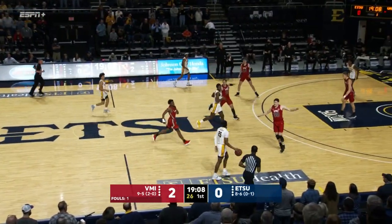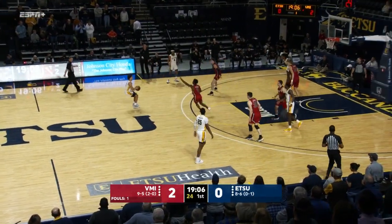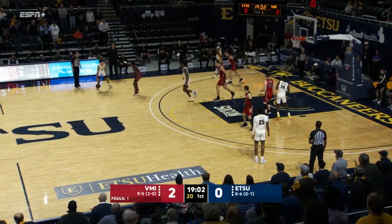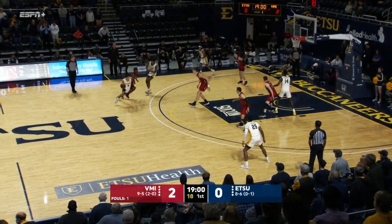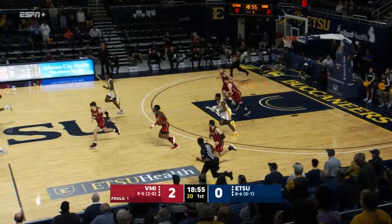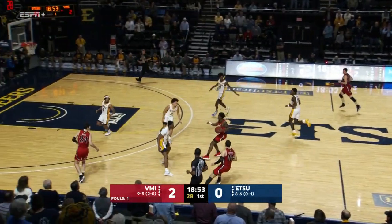Stephens is going to have a big height and muscle advantage down low tonight for VMI. Well, if you're ETSU, you can live with that — Stephens having to make a contested two. Good job defending the three, running shooters off the line. Jordan King loves that mid-range jump shot, can't connect on his first field goal attempt.